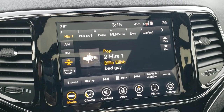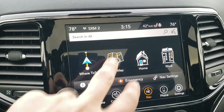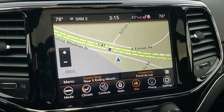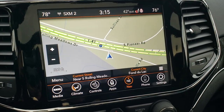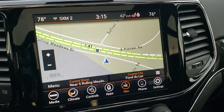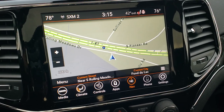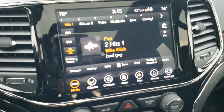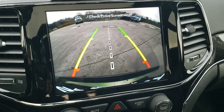This one has the 8.4 4C radio and also has factory navigation. It also has Android Auto and Apple CarPlay capabilities so you can project your phone display to the screen — so if you have Google Maps or Waze or something like that, you can put them on the screen. AM, FM and Sirius XM radio capabilities, and it does have a backup camera as well.